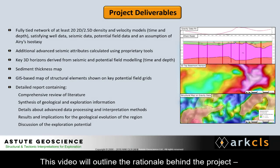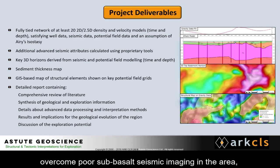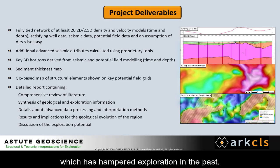This video will outline the rationale behind the project: that integrating multiple datasets has allowed us to overcome poor sub-basalt seismic imaging in the area, which has hampered exploration in the past.